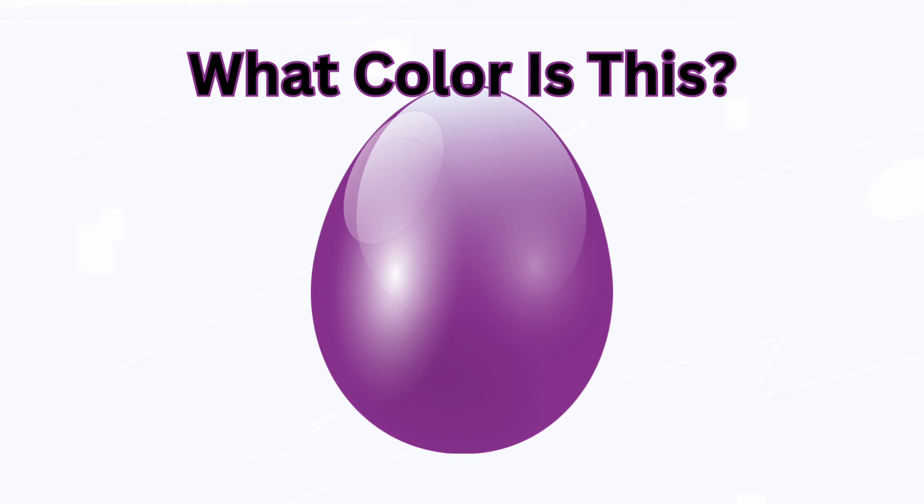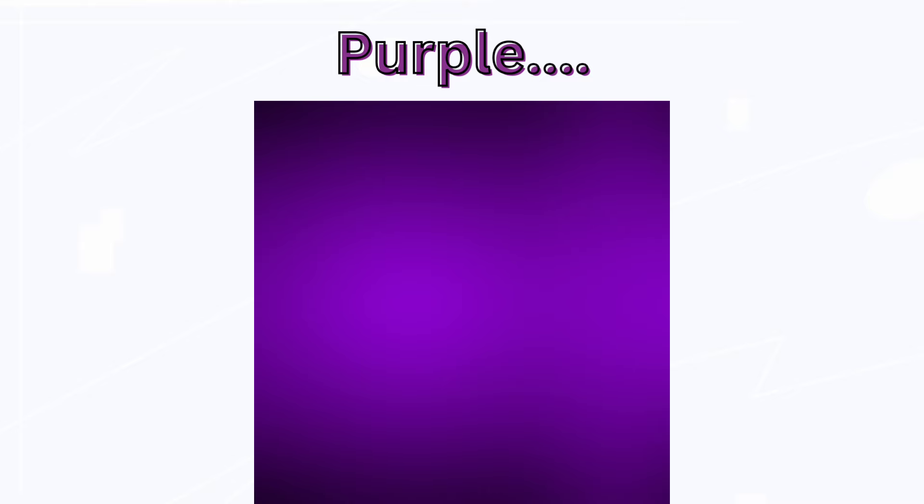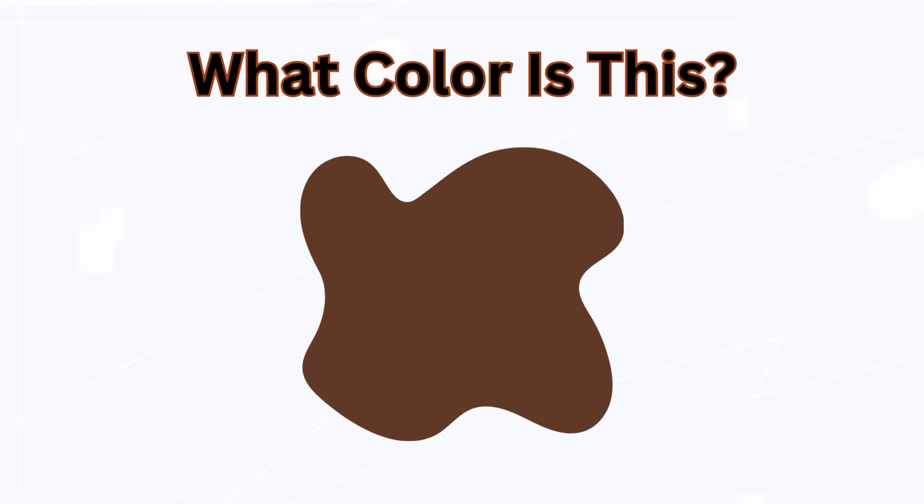What color is this? Purple. What color is this? Brown.